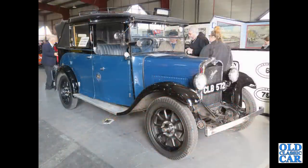This fine machine is an Austin 12-4 low-loader London taxi, CLB 572, of the 1930s.